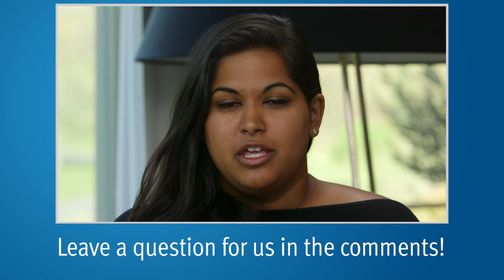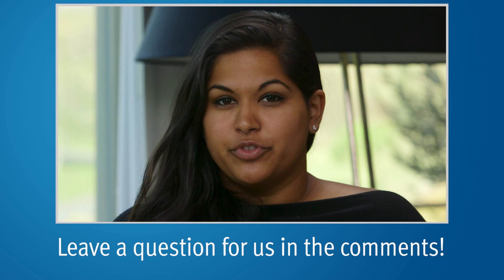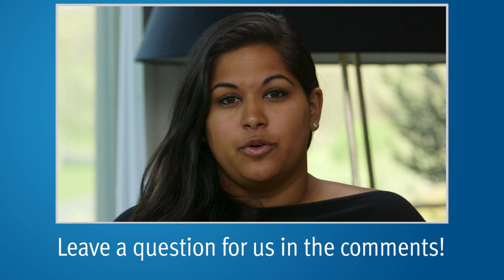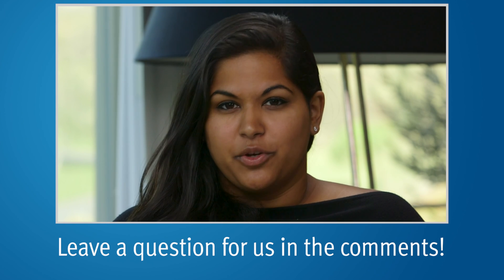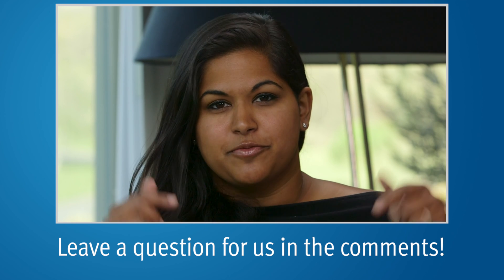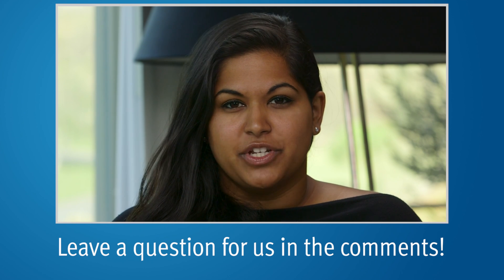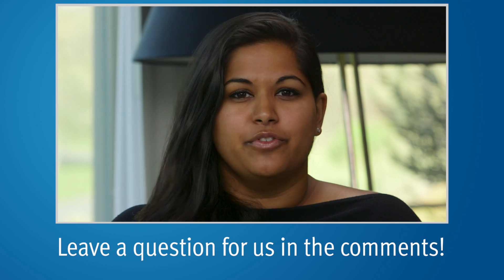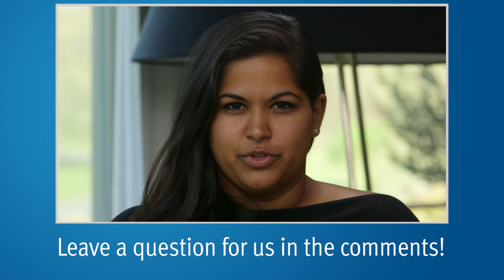Thank you so much for watching. If you would like Dr. Scholz and me to cover one of your questions, you can leave them in the comment section of this YouTube video or on our other videos. Please subscribe to our YouTube channel — we come up with new prostate cancer videos every week — and visit our website pcri.org if you would like more information. We hope you have a great week.